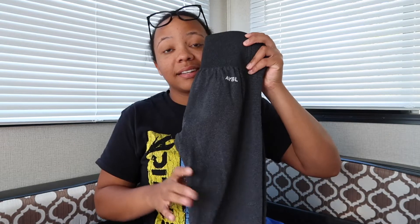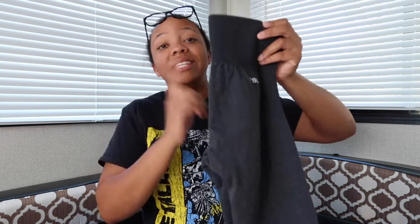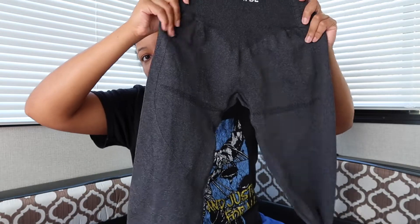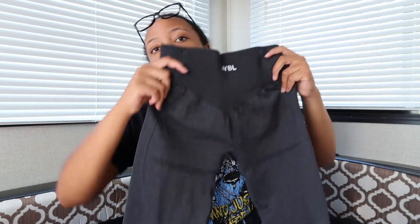Last but not least — speckled black. I'm surprised they didn't call this something else because this is speckled black but it looks gray to me. Tell me it don't look gray. But these are my favorite ones. Y'all are gonna see these a lot in videos because you can see every detail in them — every detail, the contour line. It doesn't have a butt scrunch on it. It's perfect.